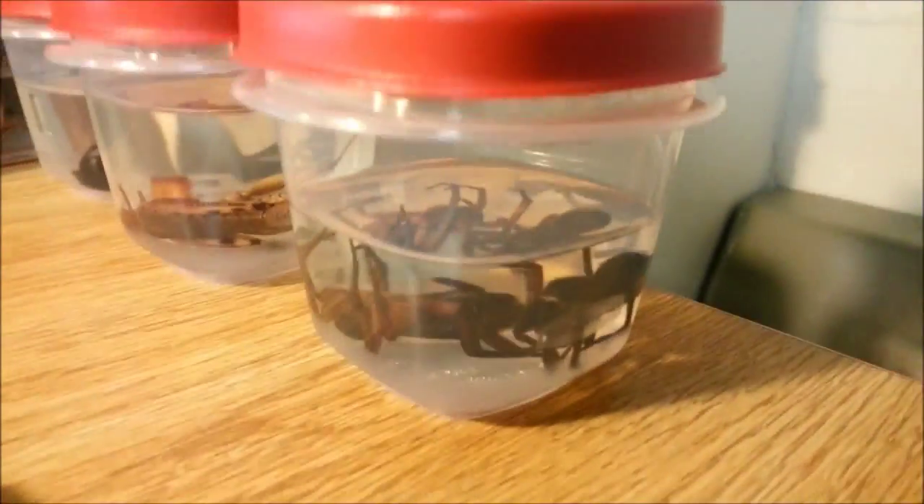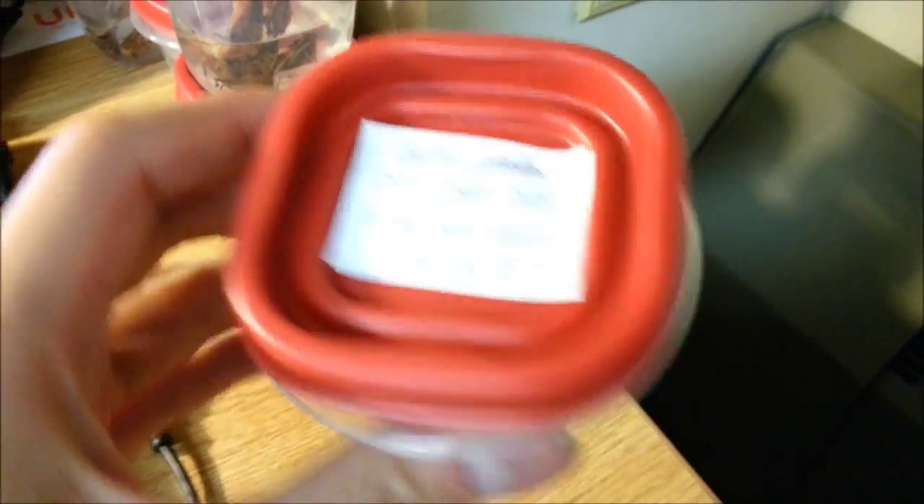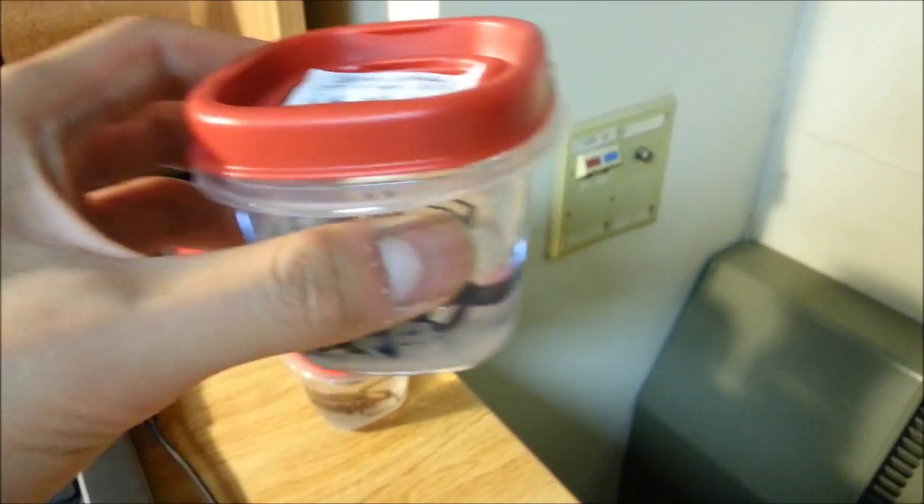I know for sure that is the male that grew really old and had trouble catching his own food — so that was the male. This over here is the pair of Tigrosa grandis. I have the seven-legged male in here, along with the female.